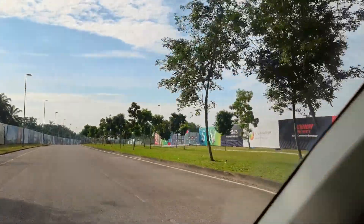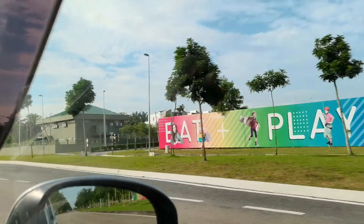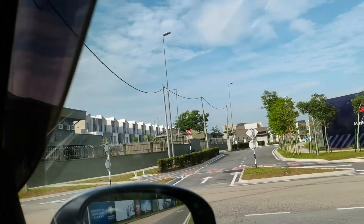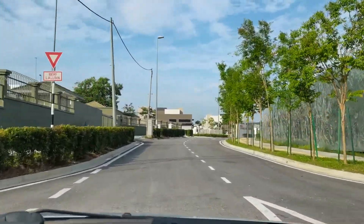After passing by that means your destination is somewhere near already — right here. They will put up a signboard here but right now they're still constructing. This is the entrance. I'll just roughly go in since the show unit is already completed.